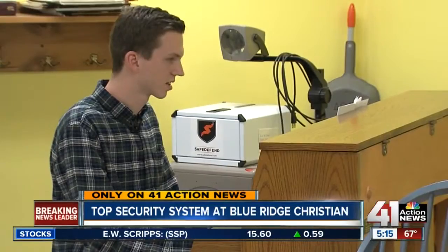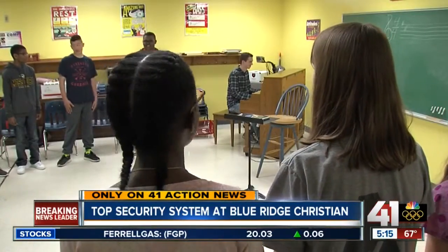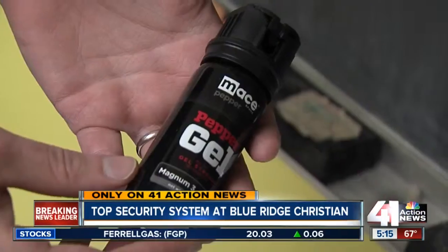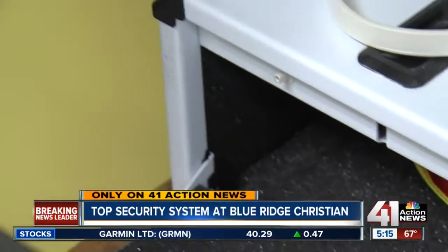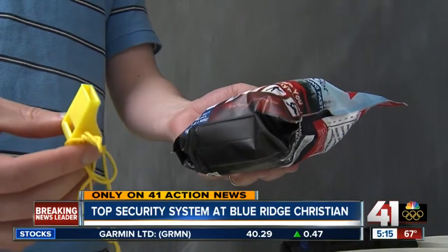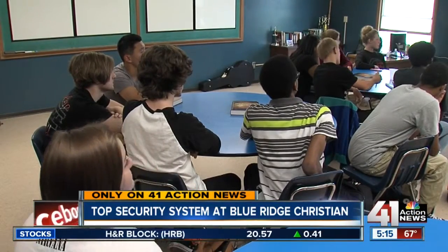In Mr. Rogers' class, the box is located behind his desk. In music class, it sits beside the piano. In total, the school has 28, each filled with a gel-based pepper spray, flashlight, baton, whistle, trauma kit, and more. It gives us something we can do instead of just sitting and waiting for something bad to happen — we can be proactive instead of reactive. A lesson the school hopes to never learn.